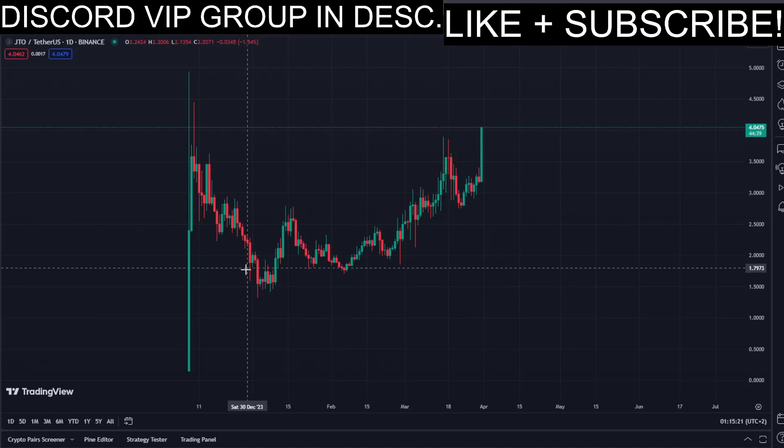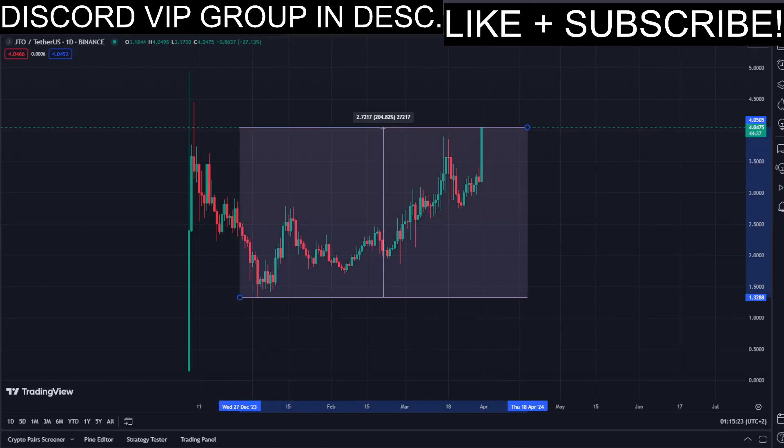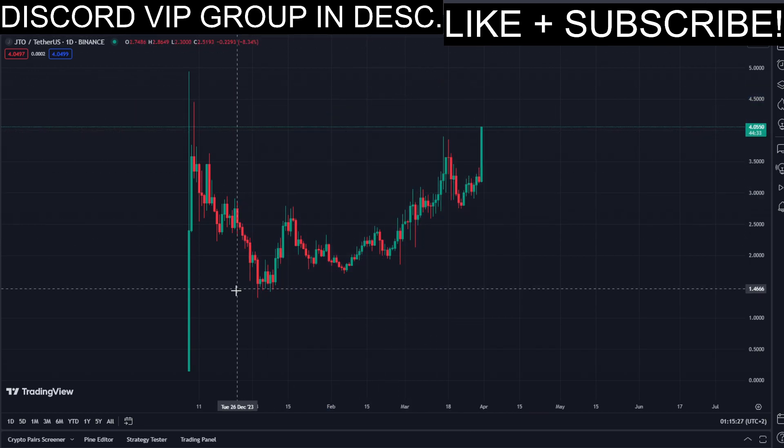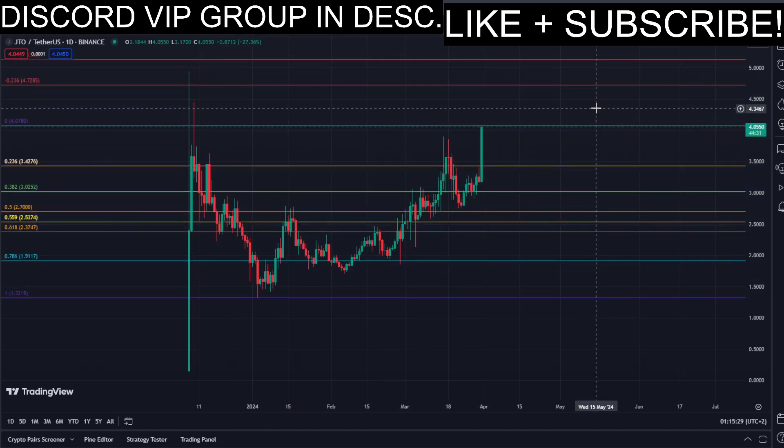So in today's video, we have this pumping coin, and it has been pumping a lot. Let's have a closer look at how much exactly — look at this amount in percent to the upside in the past few days. That's pretty insane.